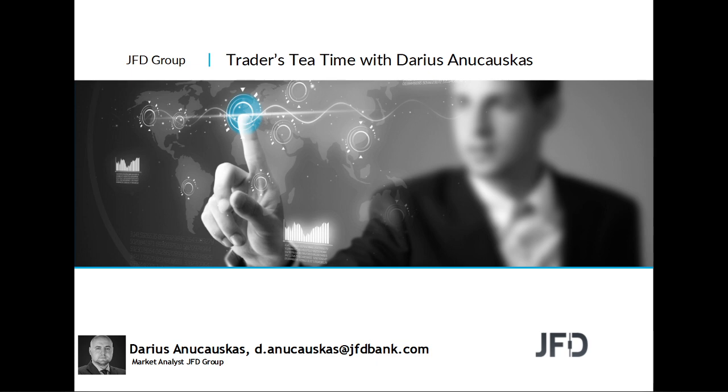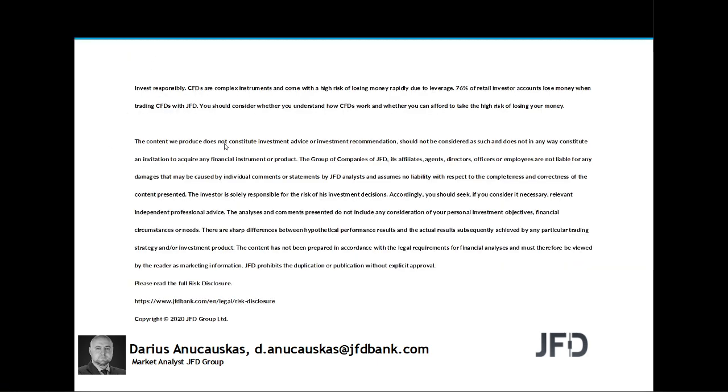As always, before we jump in, we'll quickly read through our risk disclaimer. The content we produce does not constitute investment advice or investment recommendation, should not be considered as such, and is not in any way an invitation to acquire any financial instrument or product.